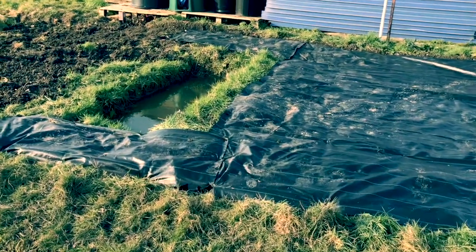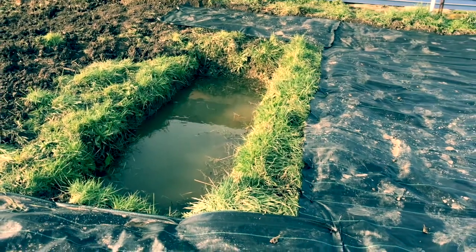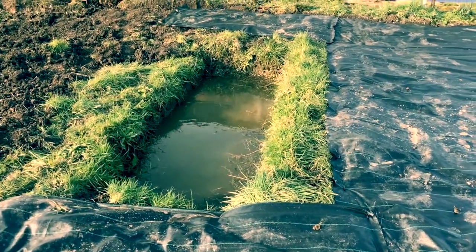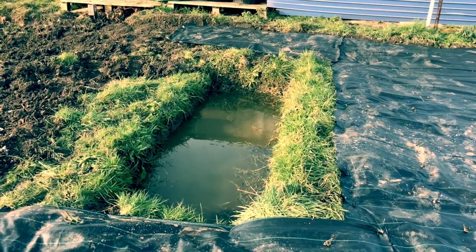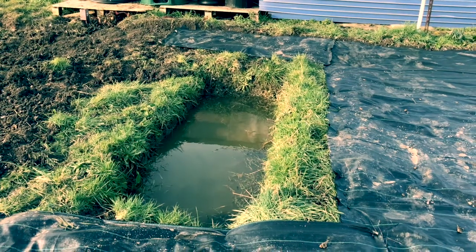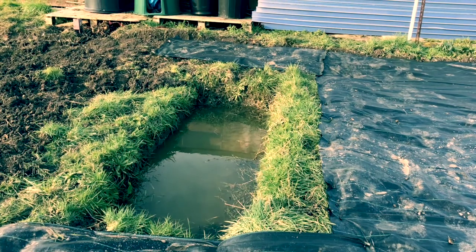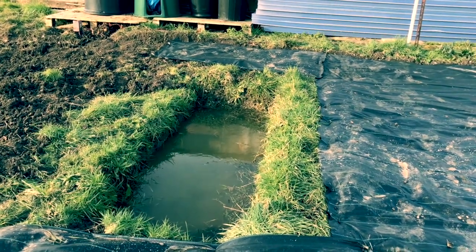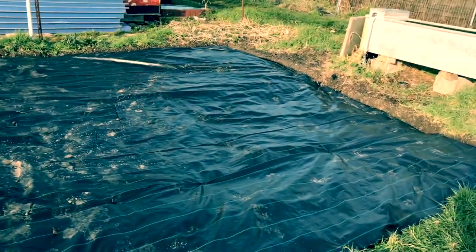Last year El Capitano dug a pond space for us — yes, fully aware it looks a bit like a grave full of water. We will be draining this slushy revolting water, putting in a pond membrane, and making way for some little froggy and fishy friends. Hopefully the froggy friends will eat all the slugs and snails — that's the plan.